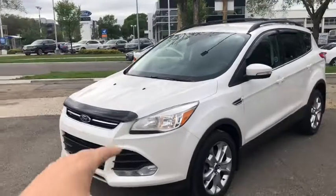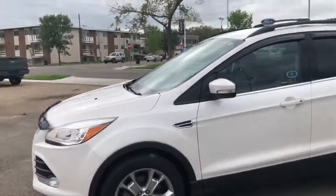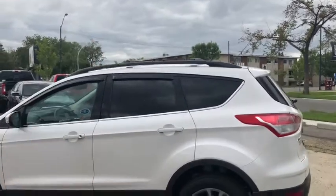On the front end we have halogen headlights, you also have fog lamps, and we have polished alloy wheels on this SUV. This Escape also has keyless entry as well as a roof rack up top.